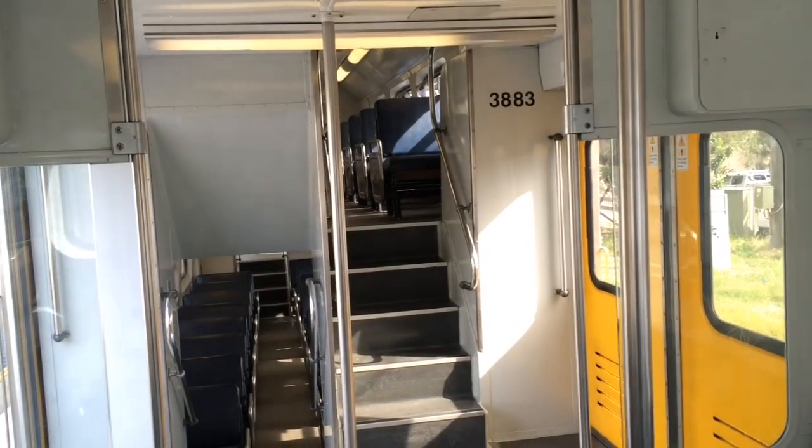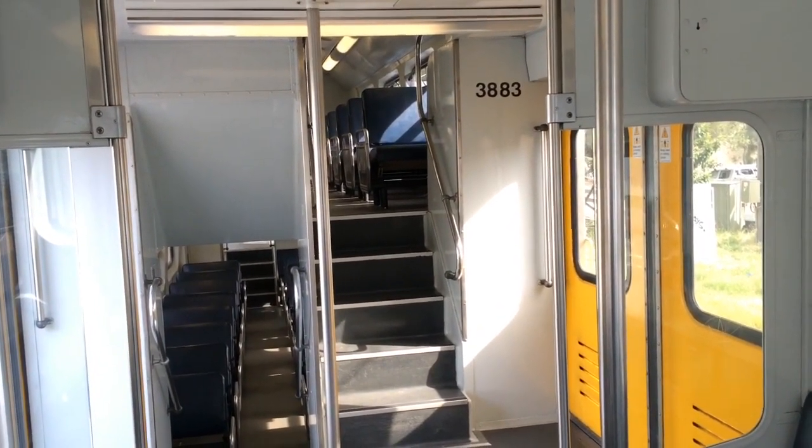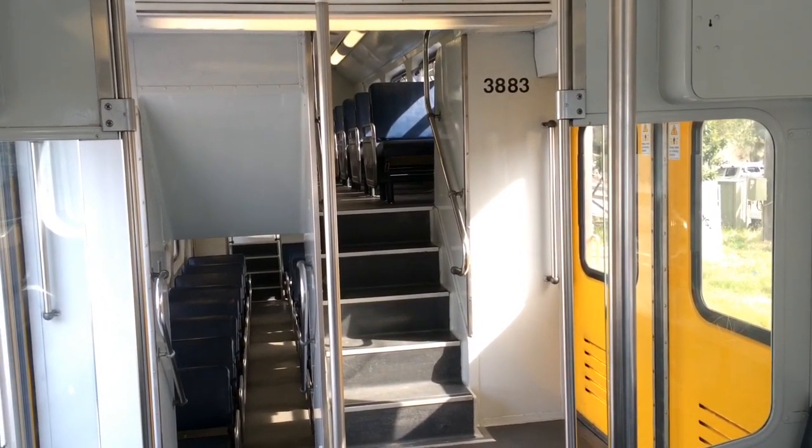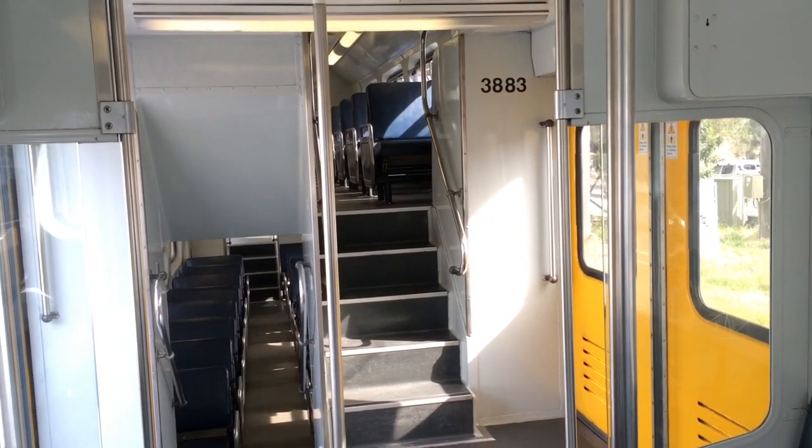This carriage has Series 1 seating. The Series 1 seating are the seats that you would have seen on the Tullock carriages when they were in service. I'll walk through all the top and bottom decks to show you these seats.